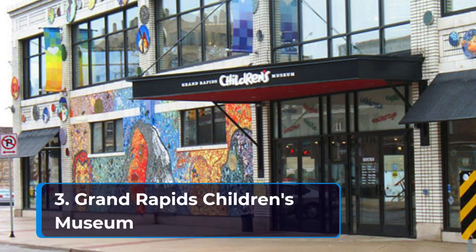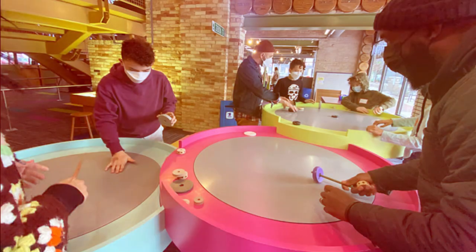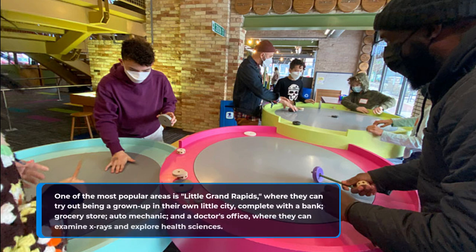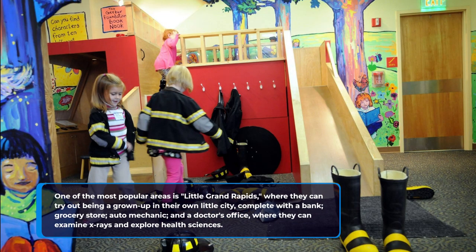3. Grand Rapids Children's Museum. The Grand Rapids Children's Museum offers the city's youngest visitors the chance to explore, learn, and play. One of the most popular areas is Little Grand Rapids, where they can try out being a grown-up in their own little city, complete with a bank, grocery store, auto mechanic, and a doctor's office, where they can examine x-rays and explore health sciences.